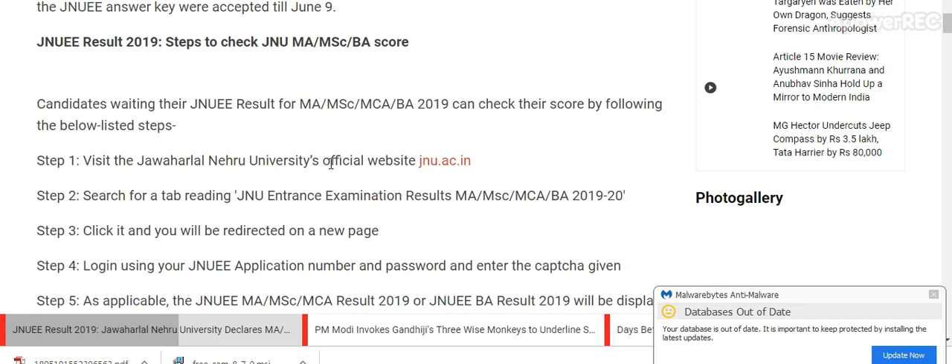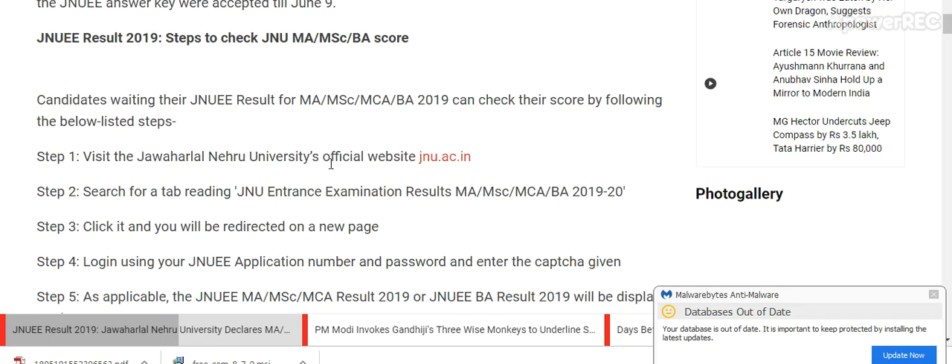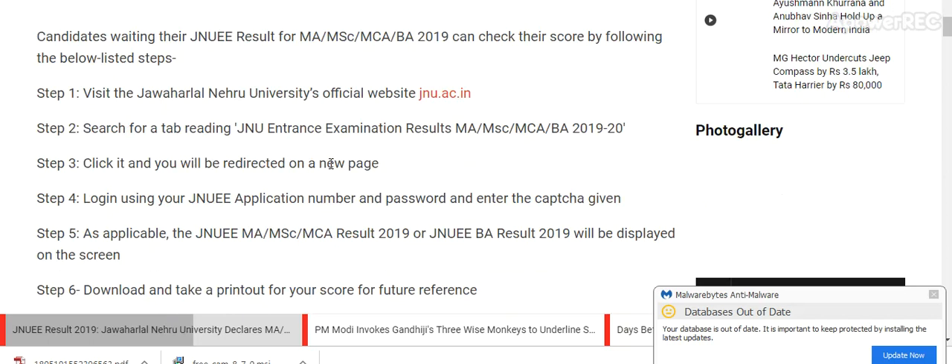How to check the JNU MAMSC BA score? Candidates waiting for the JNU result for MAMSC, MCA, and BA can check the score by following these steps. Step 1: Visit the official Jawaharlal Nehru University website at jnu.ac.in.